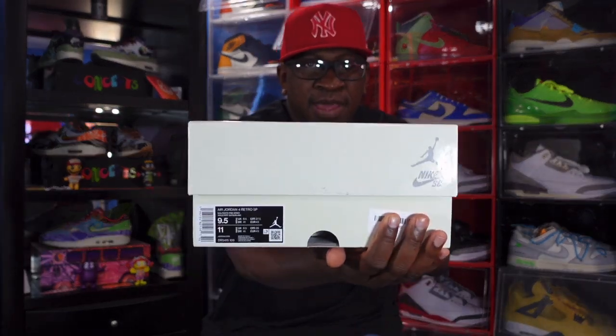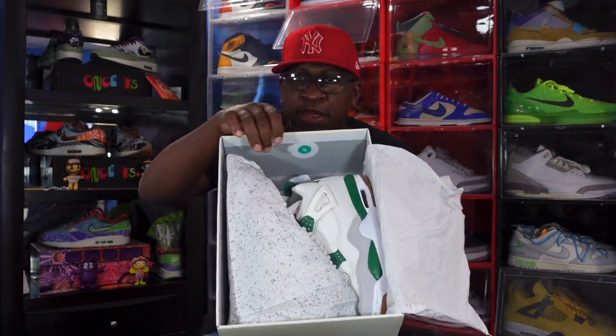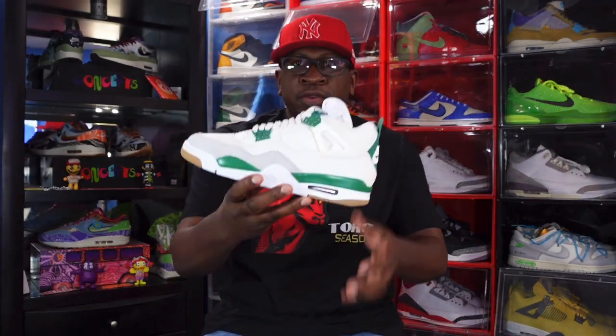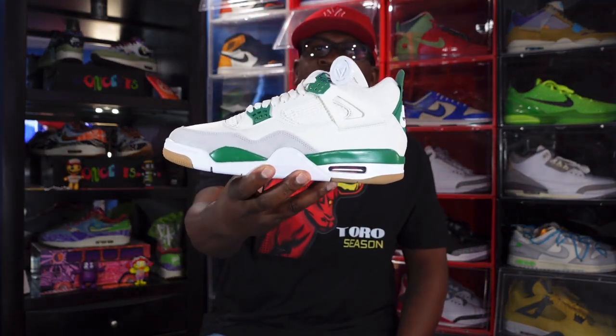I was trying to get a size 12 for a homey but it wasn't available, so I got my size. Anytime you can get these for retail, you definitely want to do it. Here's the authentication card from eBay letting you know the sneakers are legit. Yes — the Jordan 1 SB in the Pine Green colorway. You've got your eBay tag on here — got these for retail.